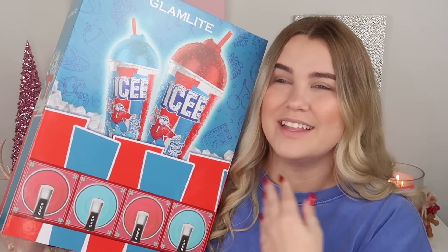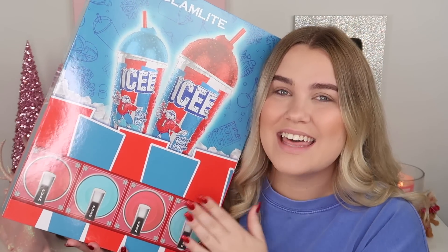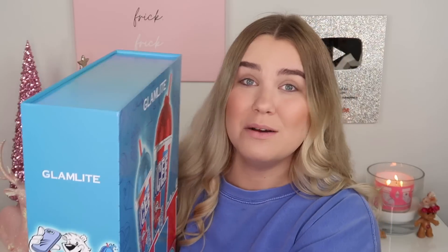This is such a cool collection — literally cool because it's icy. I'm so excited and thankful that they sent this to me in PR because I was going to buy it. So thank you to Glam Light. Use code Paige for 15% off. Link is in the description box. It is available right now.